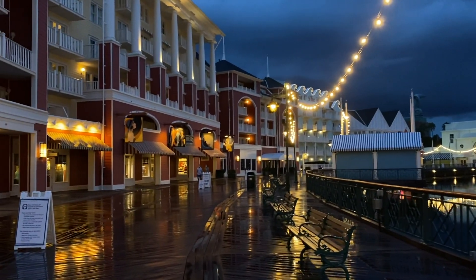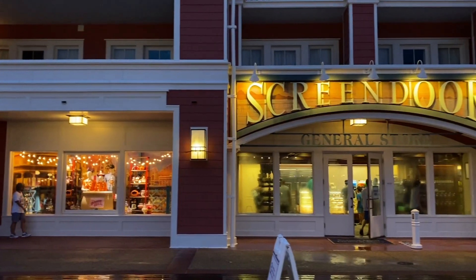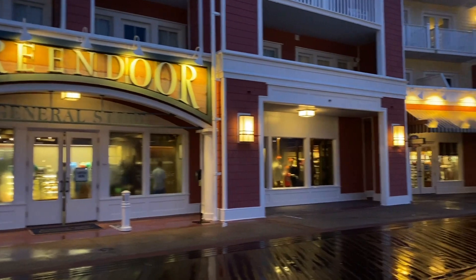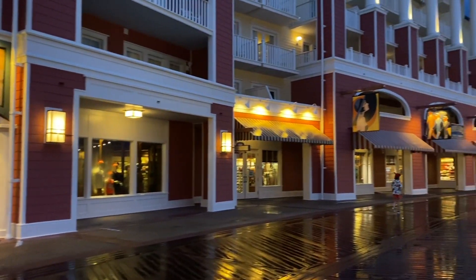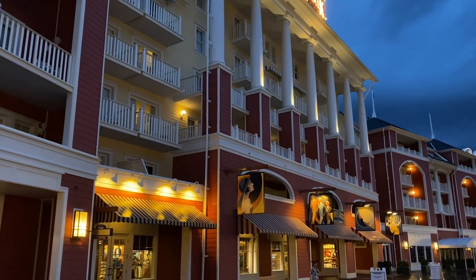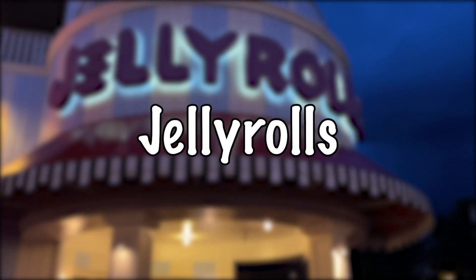And number one — my absolute favorite thing at Walt Disney World — if you're visiting for one of the Epcot festivals, this is the perfect way to end your night. It is a bar, it's a lot of fun, and it is a dueling piano bar: that is Jelly Rolls. If you've never been to Jelly Rolls, they play live music, but it's such a fun environment — the dueling pianos really change the entire atmosphere.